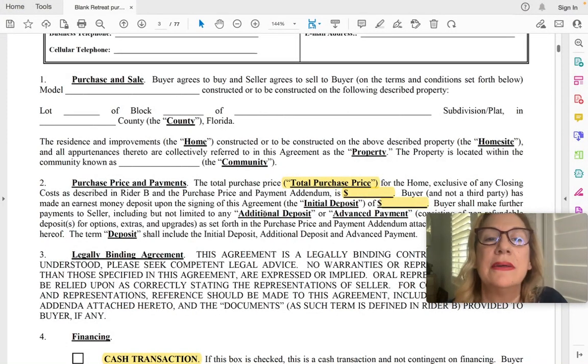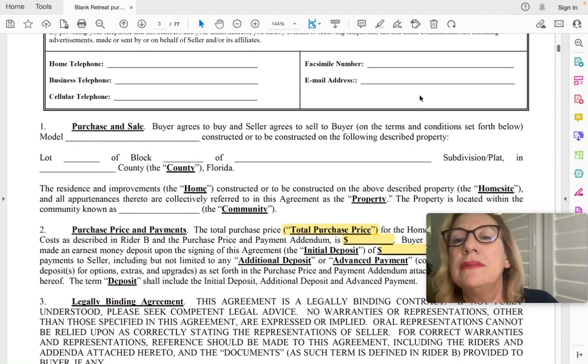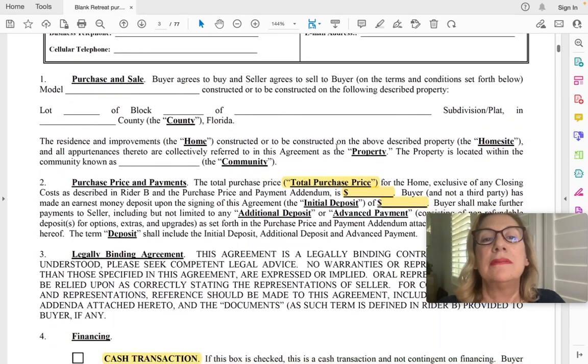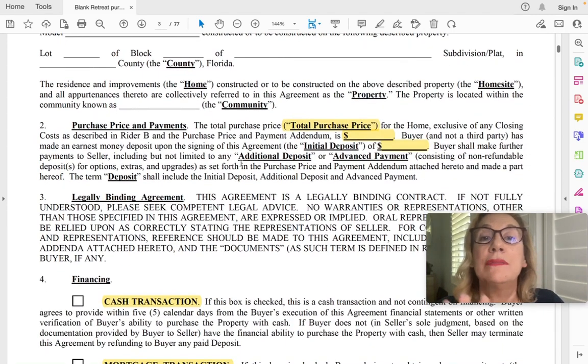Here we have the contract. Now this contract is a few years old, so bear with me. There have probably been some things added — they never take things out. There are things in this contract from the Great Recession. Here you have your legal jargon, your information, the legal description of the property, and all that good stuff to confirm you're buying the correct property.